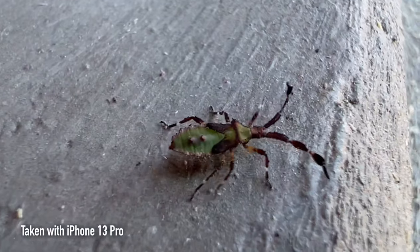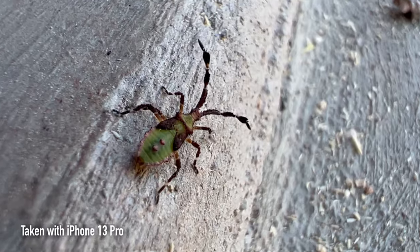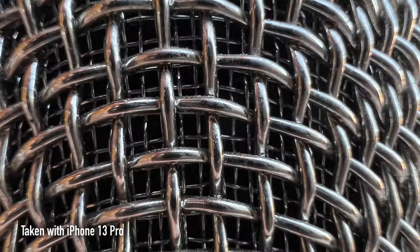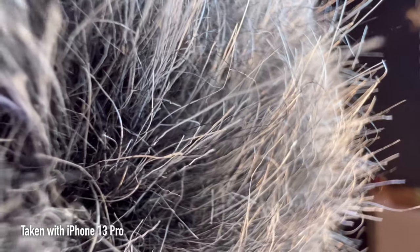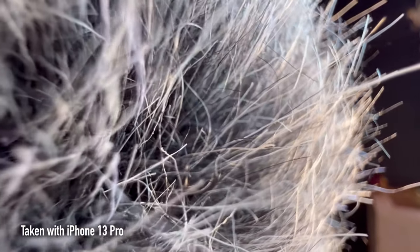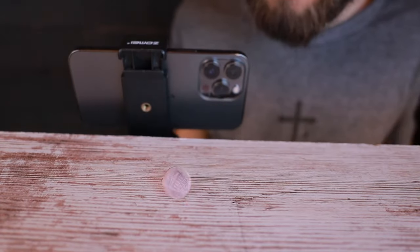So far I'm really impressed with how good the macro is on this camera. It looks like we're taking full 12 megapixel macro photos. You can take macro video at 4K resolution up to 60 frames per second. And then if you drop down to 1080p you can do slow-mo macro video at 240 frames per second.